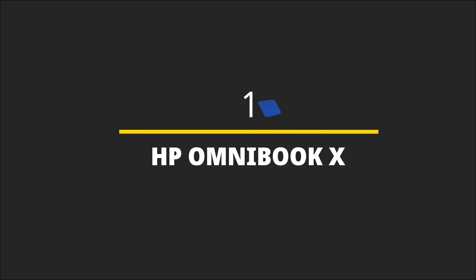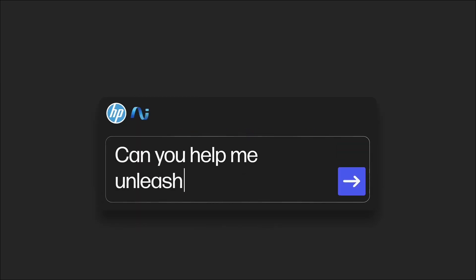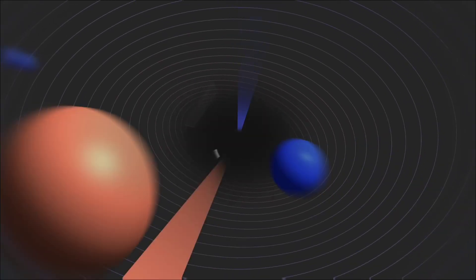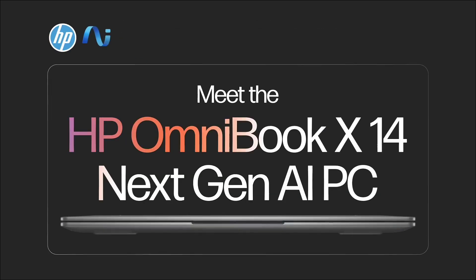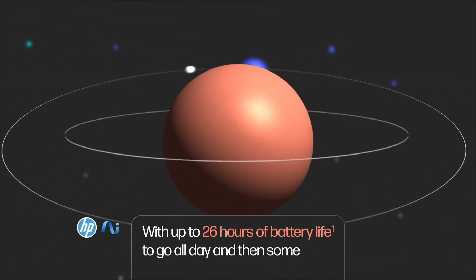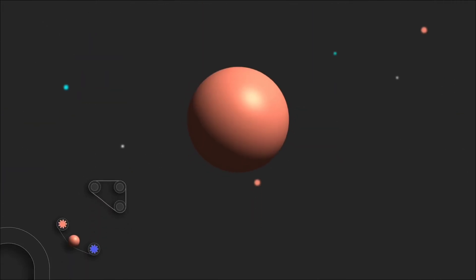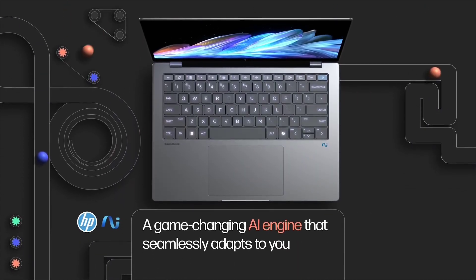HP OmniBook X — the best AI laptop overall. The main focus of Copilot Plus PCs is the NPU, giving you over 40 TOPS of AI performance without draining the battery by relying on the CPU. While there are many options, the HP OmniBook X stands head and shoulders above the rest. It nails the fundamentals: pairing great performance with astonishing battery life, packed into a sleek, stylish, and durable chassis with a top-notch keyboard.